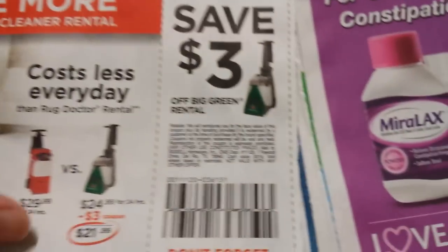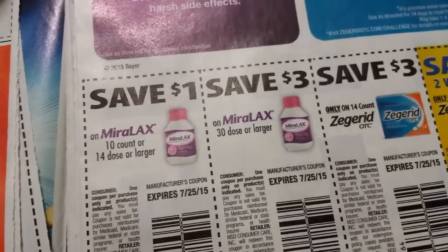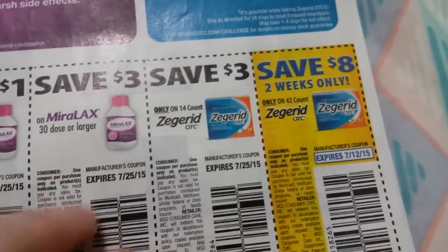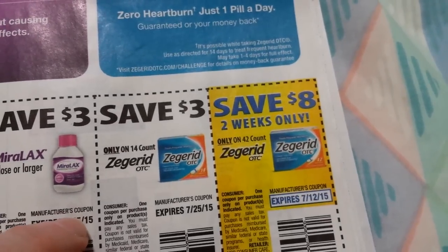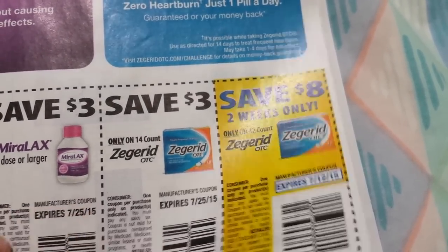Three dollars on the Big Green Rental from Bissell. Miralax: ten count or 14 dose or larger, and three dollars on the 30 dose or larger. Three dollars on the 14 count Zegrid only, and eight dollars — for two weeks only — on the 42 count Zegrid.